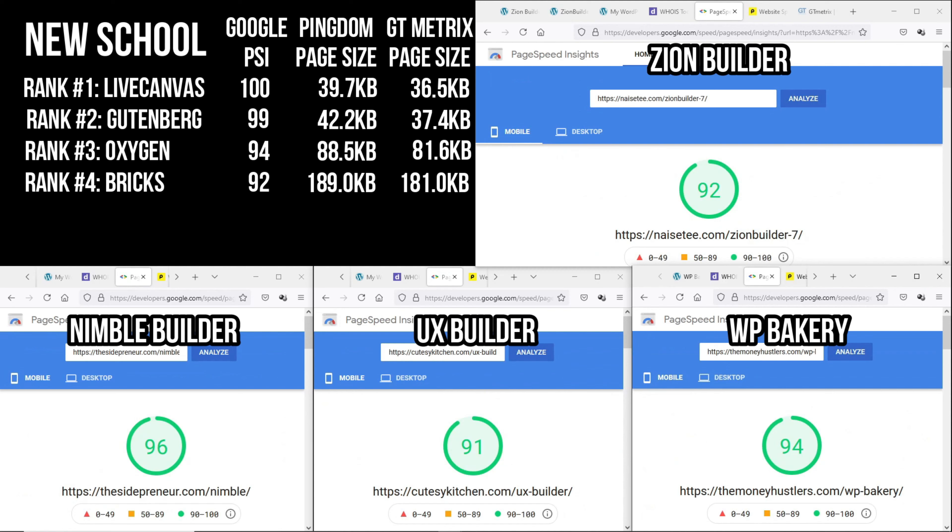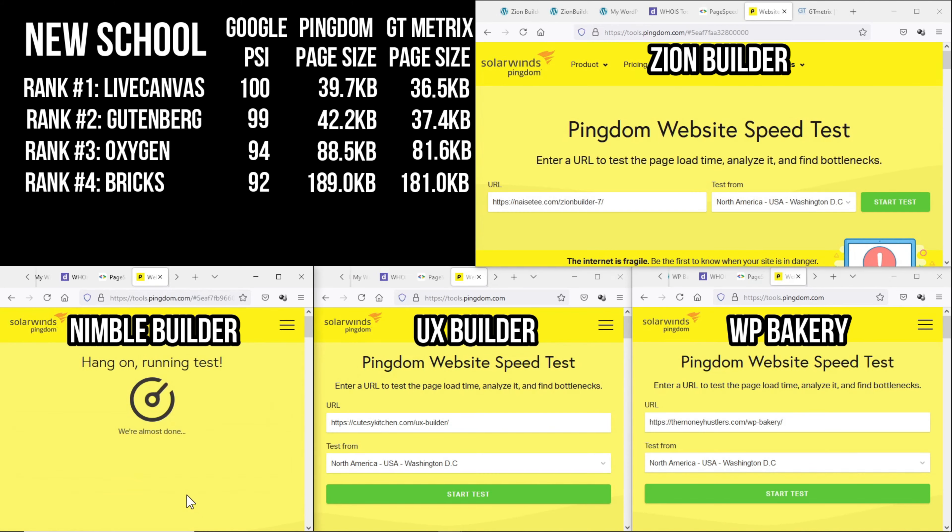It seems that all these builders are performing well in the bloat test. The results are comparable with the new school page builders. Nimble Builder seems to perform the best out of the four, but falls short of LiveCanvas and Gutenberg. But remember, this result is not conclusive because what's important is the performance of the page when it has elements — which we are going to test shortly. But let's go ahead with the Pingdom test.